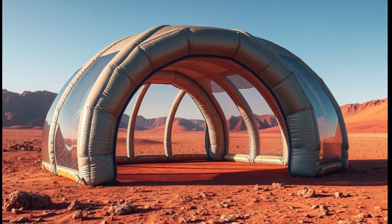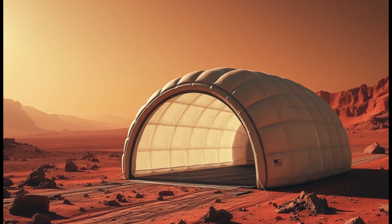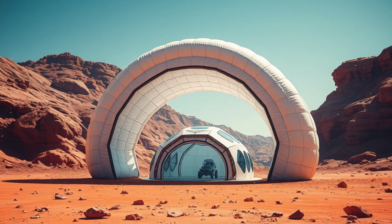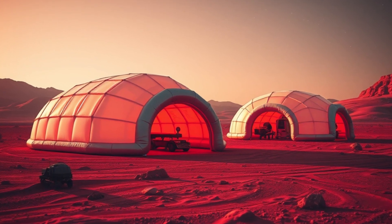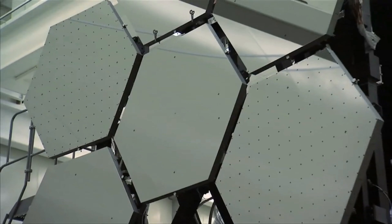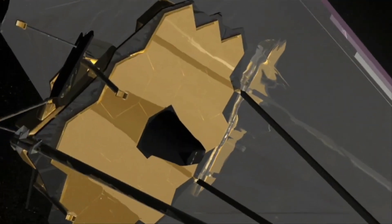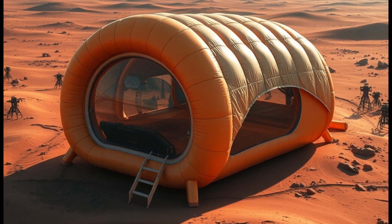2. Inflatable habitats — lightweight, compact, then inflated and reinforced on site. Imagine you land on Mars and instead of building a shelter from scratch, you unroll, inflate, and step inside your base within hours. Mars missions are extremely mass-limited — every kilogram costs thousands of dollars to launch. So the solution? Ship something lightweight, compact, and expandable. That's exactly what inflatable habitats are, and NASA and private companies have been testing this idea for years.